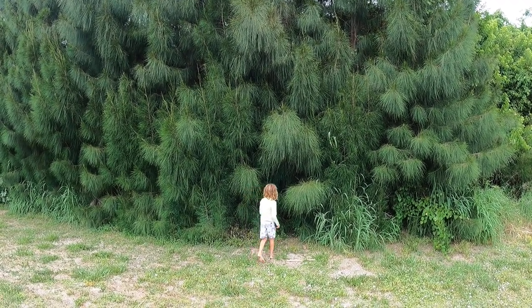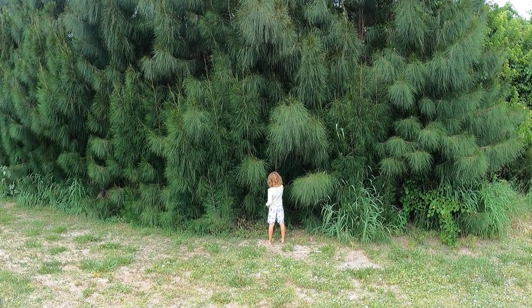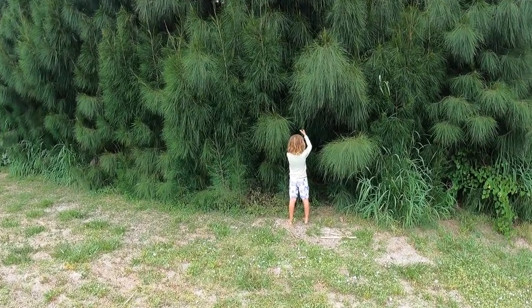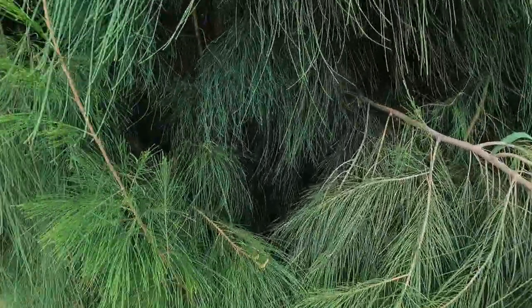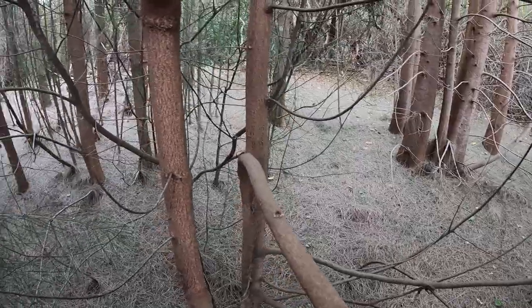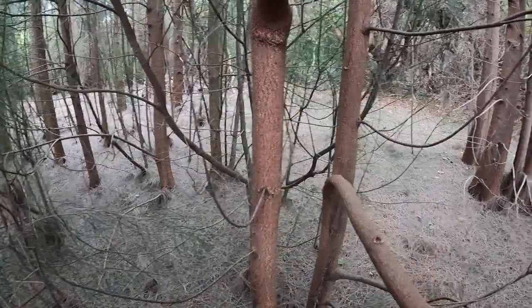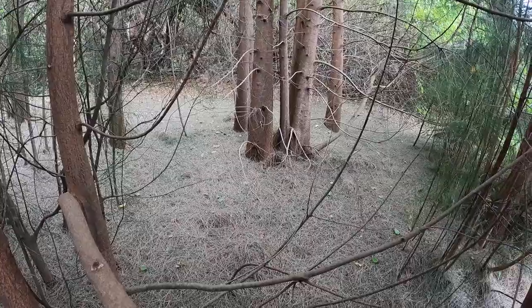But they turned out to be terrible for shoreline stabilization. They have a shallow root system that prevents other native plants with better root systems from growing. They also shade out all native plants. We'll go in here and you'll see — there is literally nothing growing down here. They just shade out everything, and this is not what your typical maritime forest looks like in our area. This is a pretty desolate-looking ground cover.